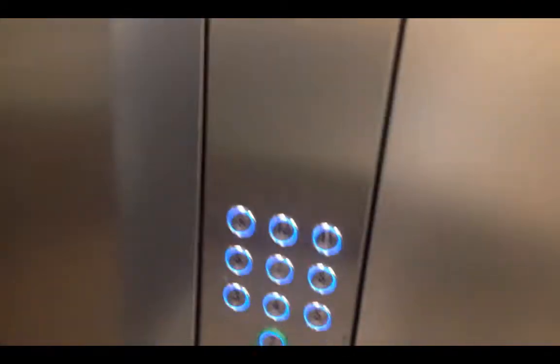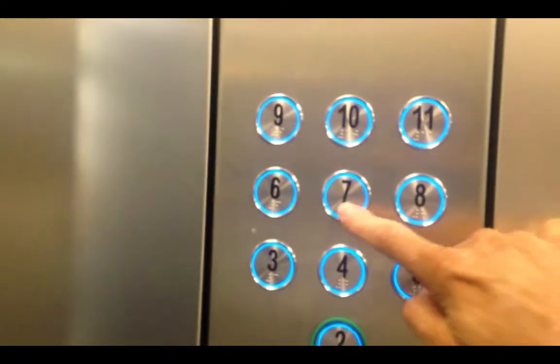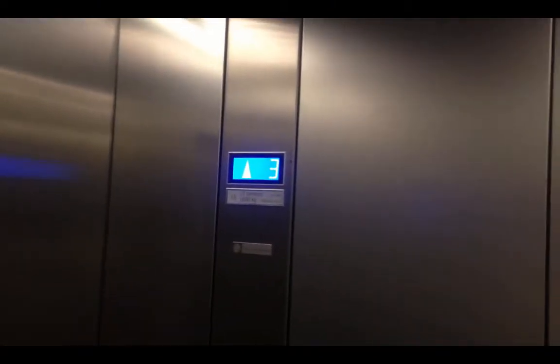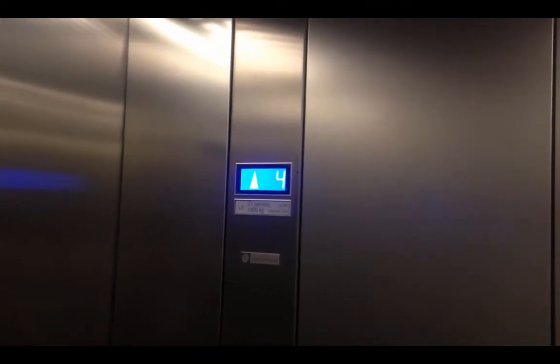We want to go up to the 7th floor. There's the button there right in the middle — number 7. And off we go. The lift goes quite quick. You can take the stairs but you need to be fit, and it takes a long time to get up to the 7th floor.